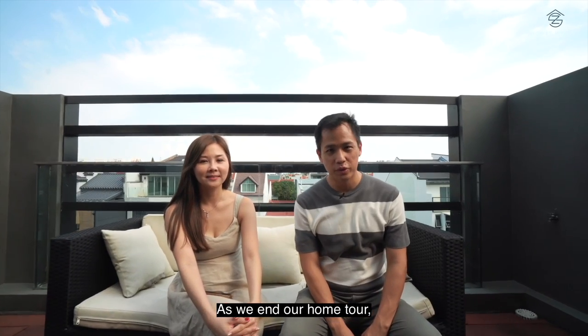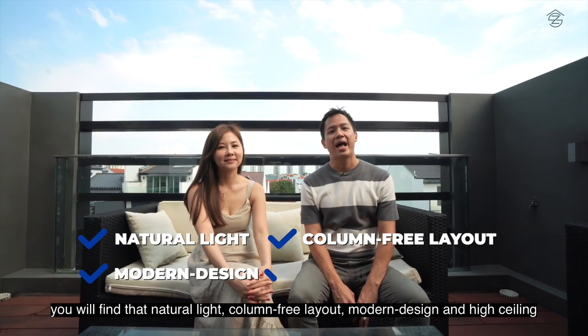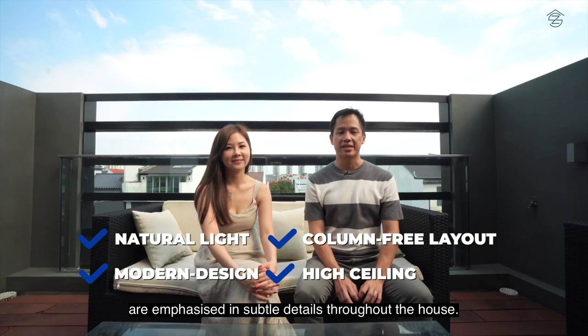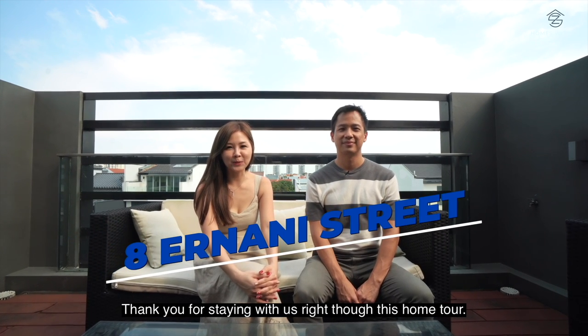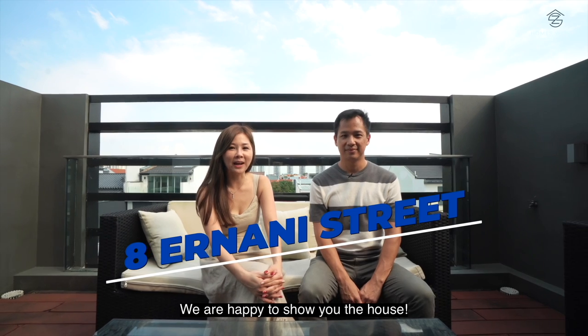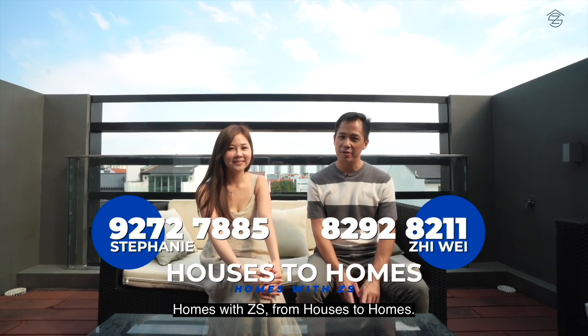As we end our home tour, you will find that natural light, column-free layout, modern design, and high ceilings are emphasised in subtle details throughout the house. Thank you for staying with us through this home tour. We are happy to show you the house. I'm Stephanie, and I'm Ziwei — Homes with ZX, from houses to homes.